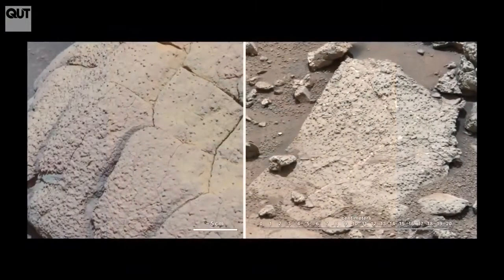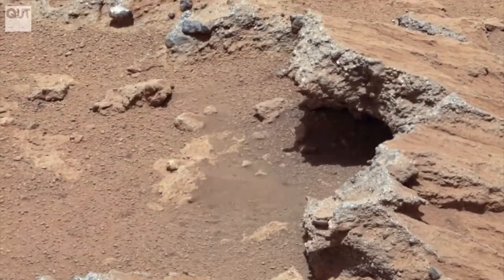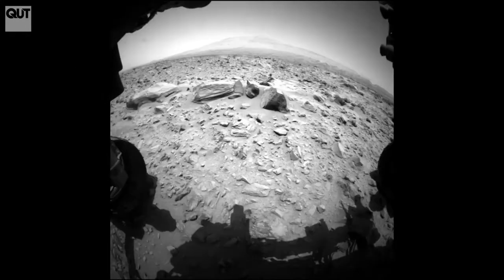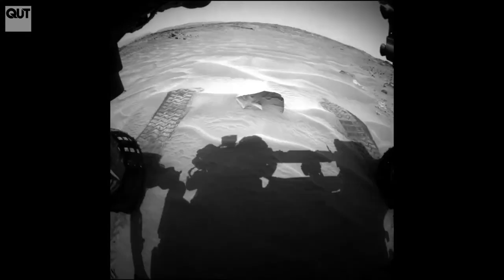Right now, a robot with a sophisticated vision system is exploring the surface of Mars, providing us not only with amazing videos and images and scientific measurements, but insights into the formation of our solar system.